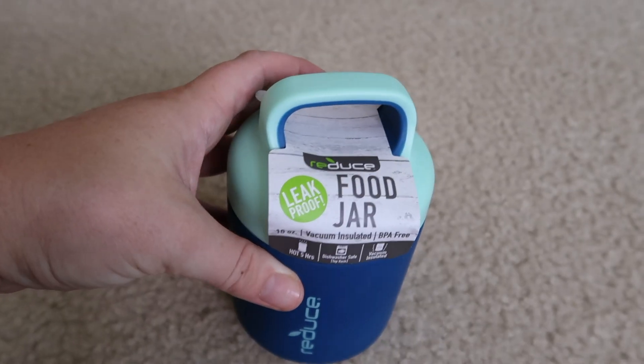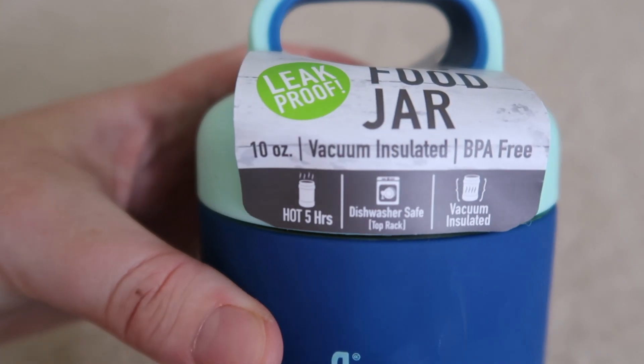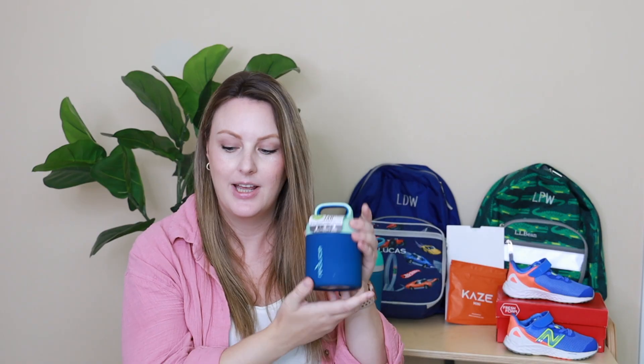I also purchased these thermoses so I could send some hot items this year. This is from the brand Reduce — it says leak proof food jar, hot five hours, dishwasher safe, and vacuum sealed. What's really cute is that they came with a bunch of stickers so you could decorate them, and one of my sons already decorated his. If you haven't seen the trick for keeping food warm: put in some boiling hot water, let it sit for a few minutes, then pour it out and dry it. That activates the insulation and will keep your kids' food actually hot until lunchtime.